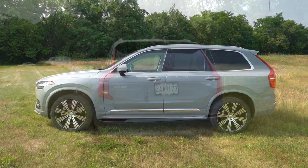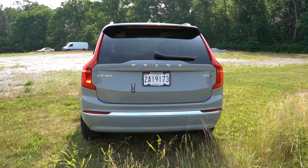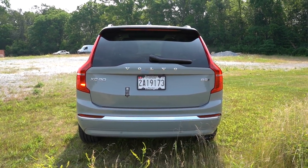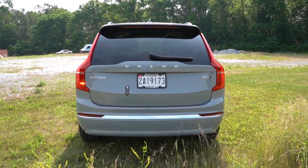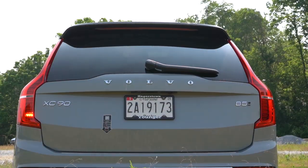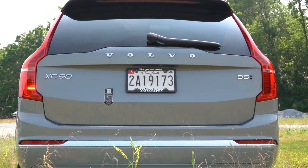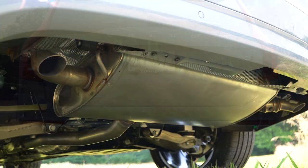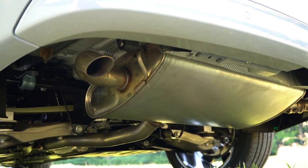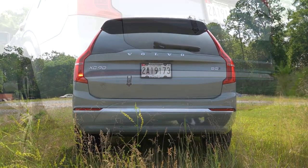Around back you'll find a body-colored shark fin antenna, a rear spoiler with an integrated brake light, a rear window wiper, and the Volvo lettering spelled out horizontally. There is a single exhaust outlet tucked underneath. Here is that exhaust clip.